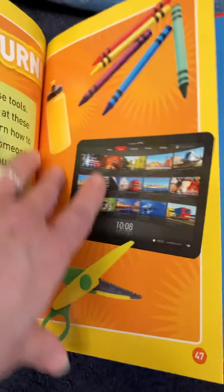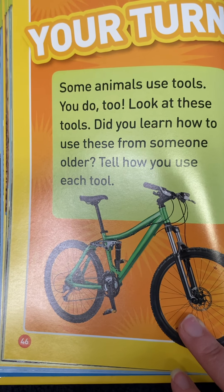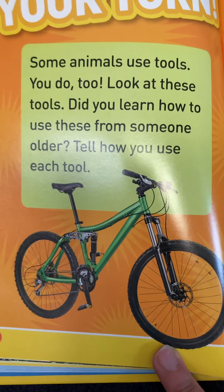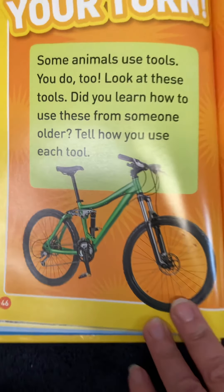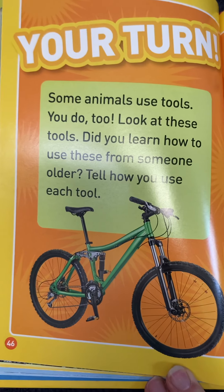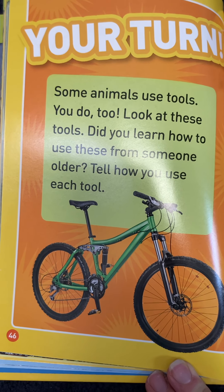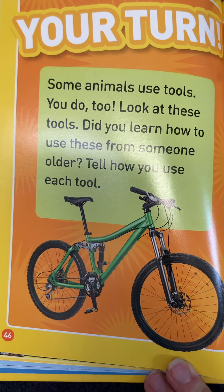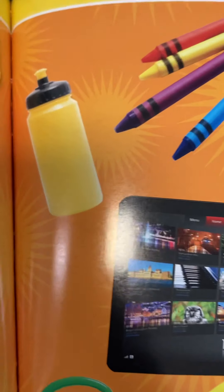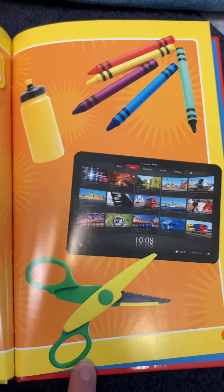What kind of tools have you learned to use? Some animals use tools and you do too! How did you learn to use these from someone older — tell us how you use each tool. Maybe from a parent, grandparent, aunt, or uncle. Did you ever learn how to ride a bike? Use a water bottle? Crayons — I remember all our friends using crayons. Using the computer or a pair of scissors.